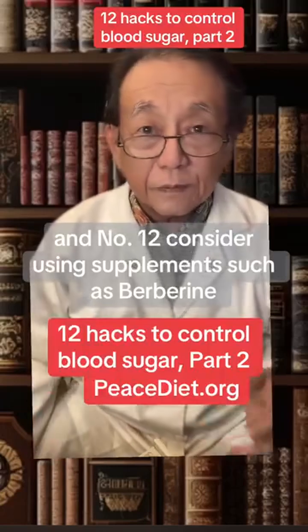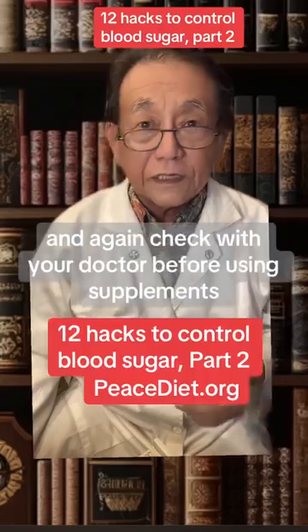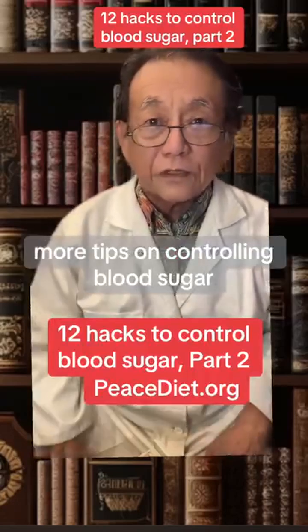And number 12: consider using supplements such as berberine, cinnamon, and fenugreek, to name a few. And again, check with your doctor before using supplements. For more tips on controlling blood sugar,